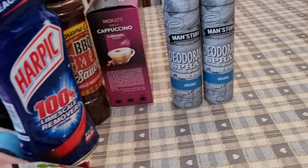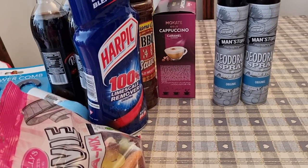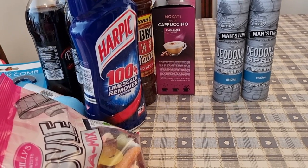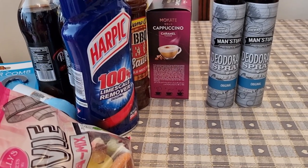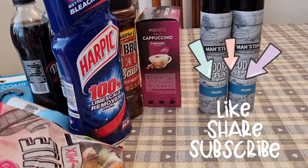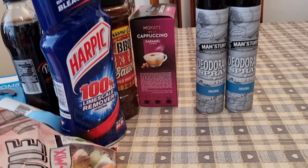That is my haul! I spent just over £74 in Pound Stretcher. If you've watched my channel before, I'll catch you later on with a 'what I eat in a day.' If you enjoyed this video please come back for more, give me a like and subscribe, hit that bell and you'll be notified when I upload next time. Thanks for watching, bye!